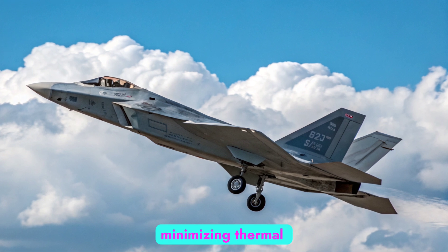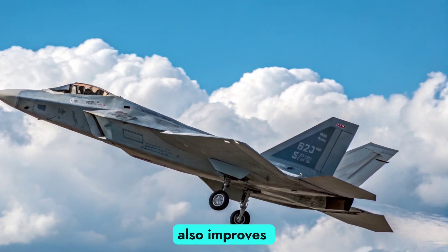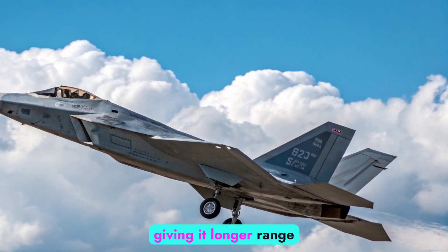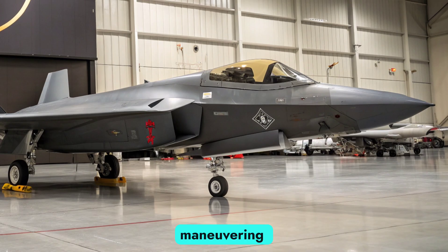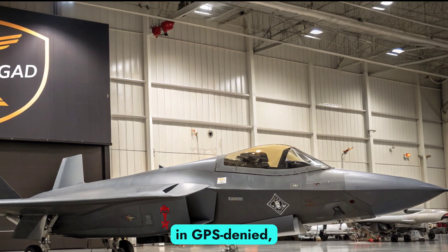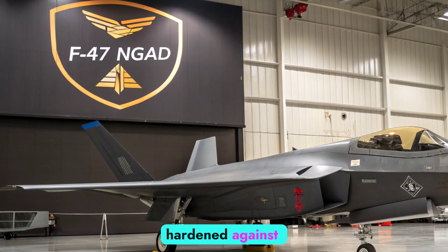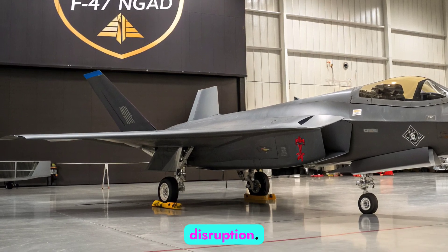The air intake is smoothly blended into the fuselage, minimizing thermal and electromagnetic signatures. The aircraft's shape also improves lift-to-drag ratio, giving it longer range and sustained high-speed maneuvering capabilities. Designed from inception to operate in GPS-denied, electronically contested zones, the F-47 structure is hardened against cyber intrusions and electronic disruption.